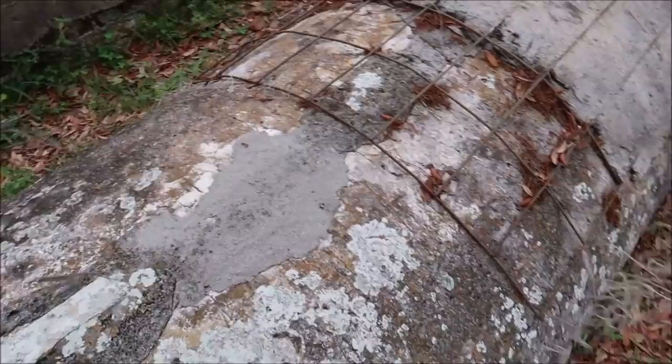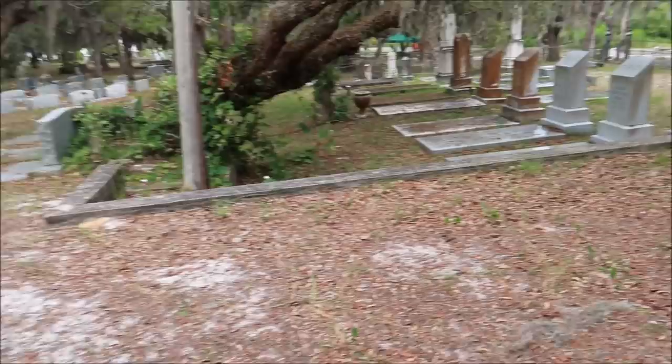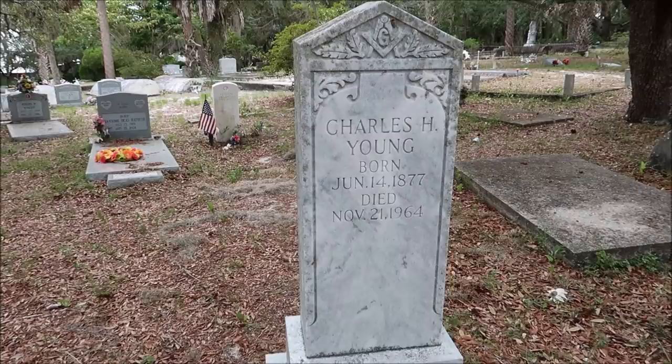Look at this — it's got metal around it. Can we read this one? 1891. He died in 1964, when I was born. Look at that tombstone — it's in such good shape for 1964. He lived a long time.